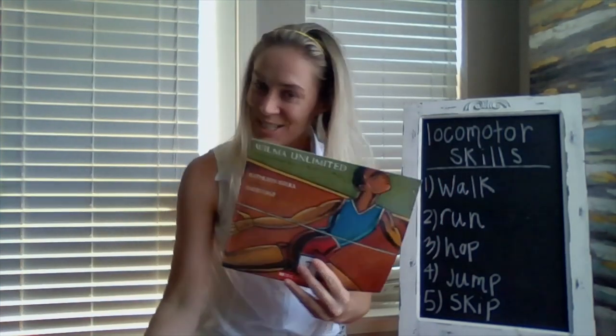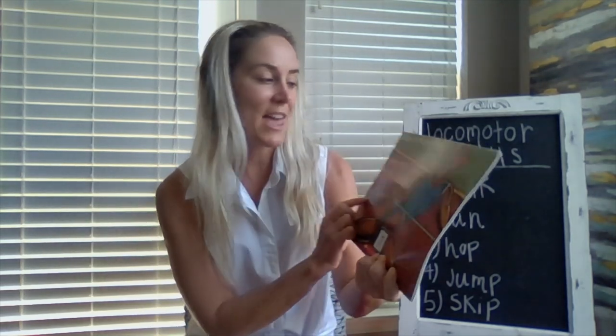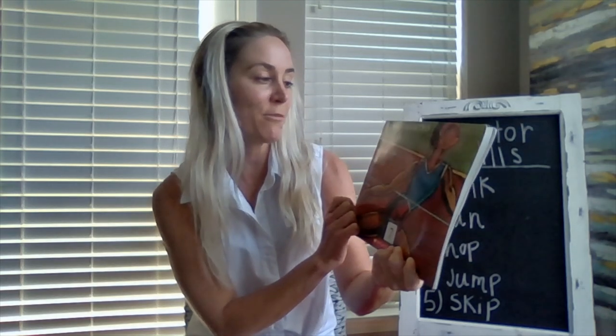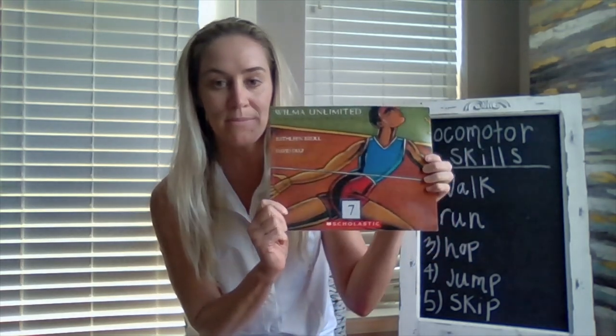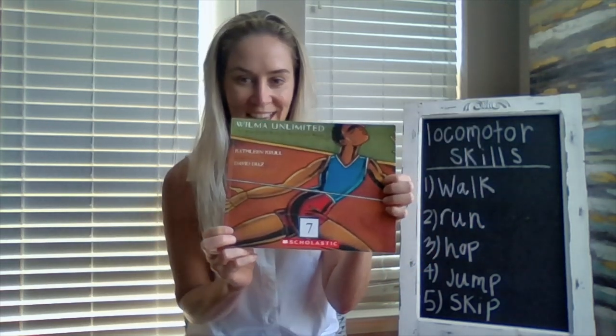Good morning. I wanted to read a story to you today called Wilma Unlimited, and this is about how Wilma Rudolph became the world's fastest woman. Here's our front cover. It is written by Kathleen Krull and illustrated by David Diaz.